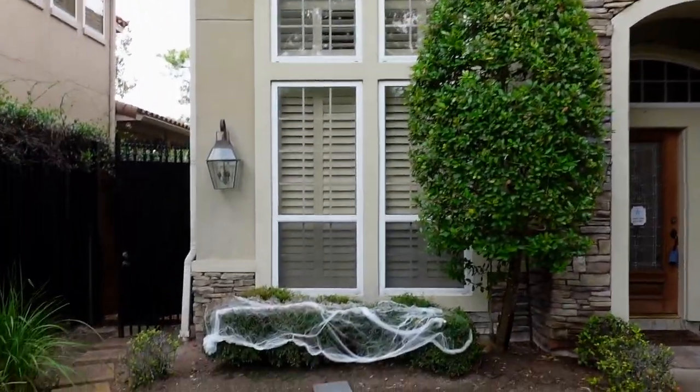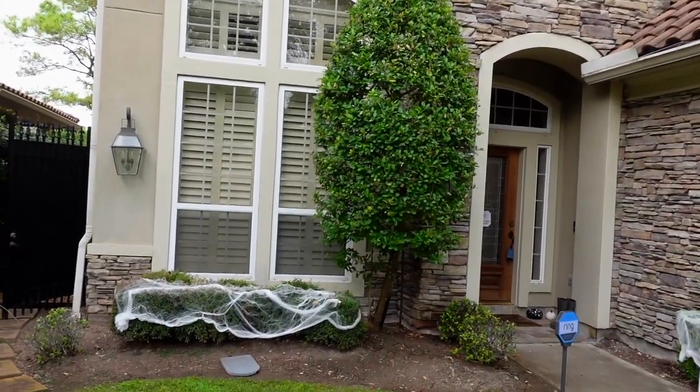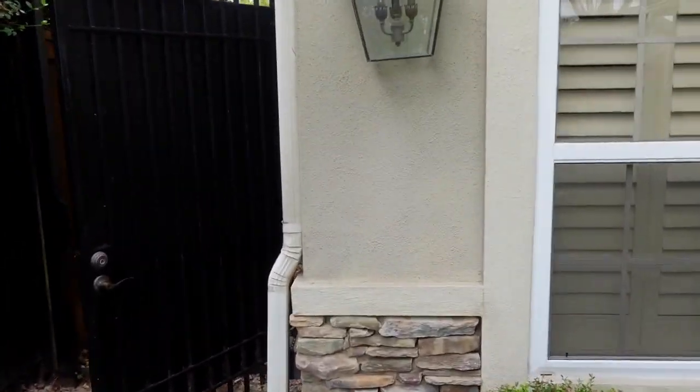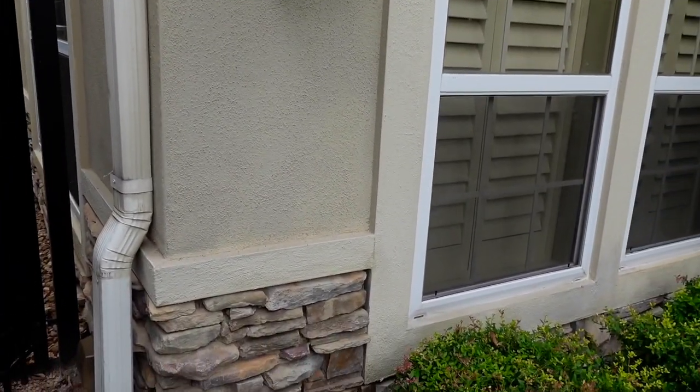When assessing stucco, you always want to do a far-back look and then an up-close look as well. So right here, up close, the paint looks good and the stucco looks okay. The Heardstone veneer is applied — it's not falling out of place or loose.